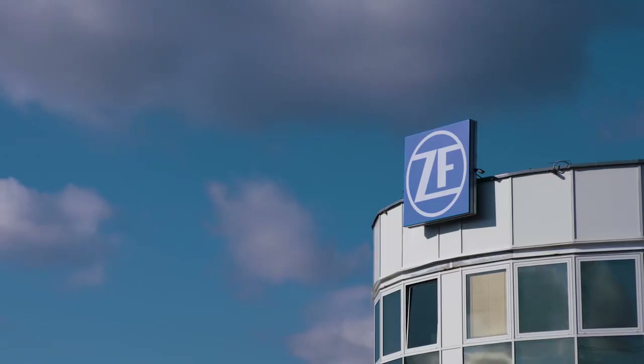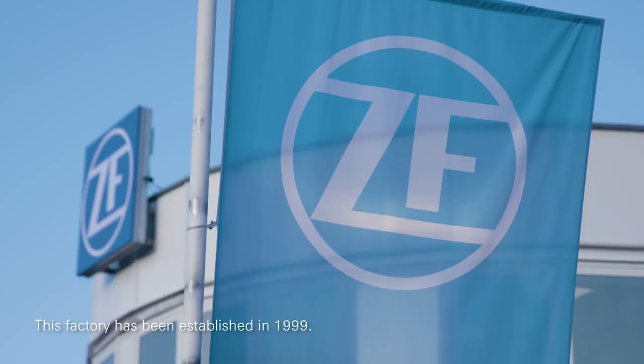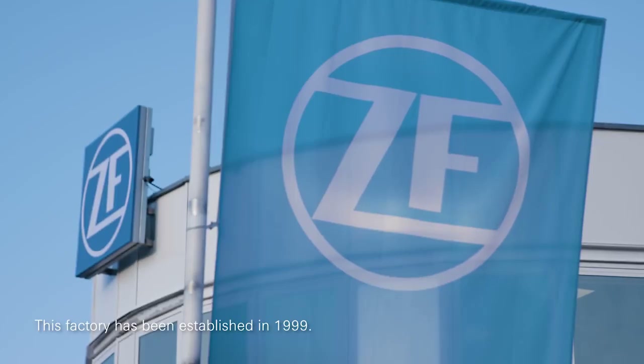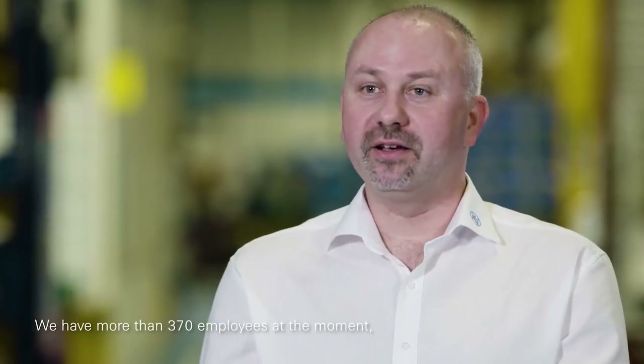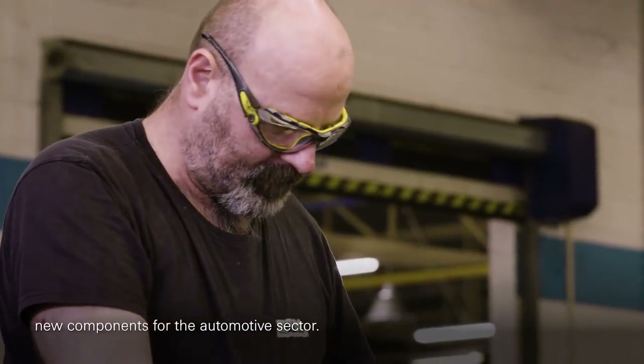My name is Sirka Horvath and I work as a director of operations remanufacturing in ZF Aftermarket. We are in ZF Friedland. This factory has been established in 1999. We have more than 370 people at the moment and we are remanufacturing and manufacturing components for automotive.